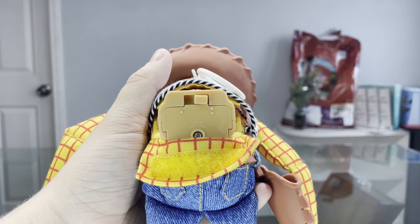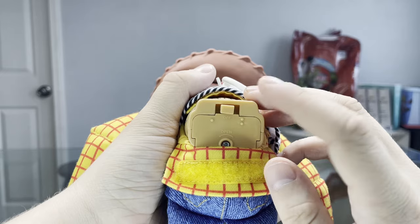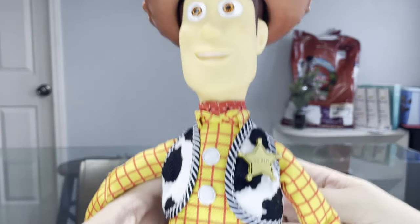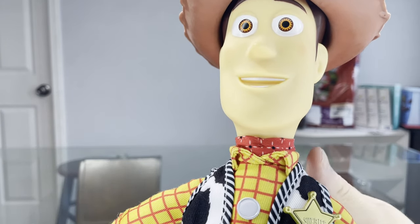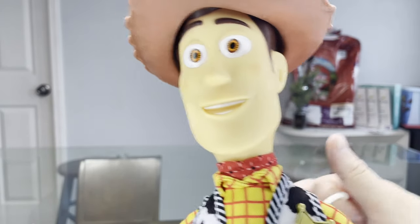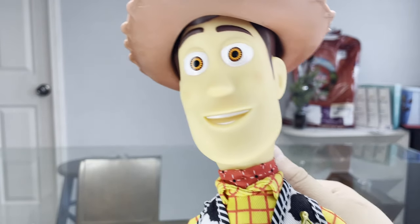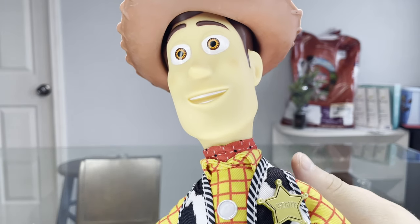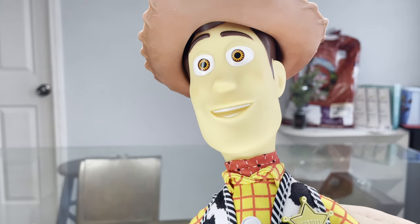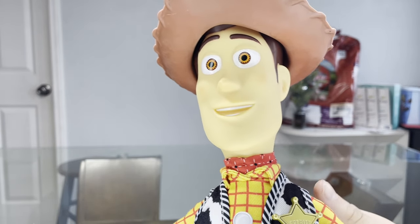Now for the Japanese part. To access this feature, you open up the compartment here — the switch in the middle set to off is Japanese mode. Let's get it going. All right guys, for the main event.